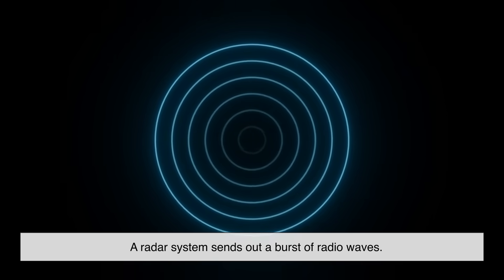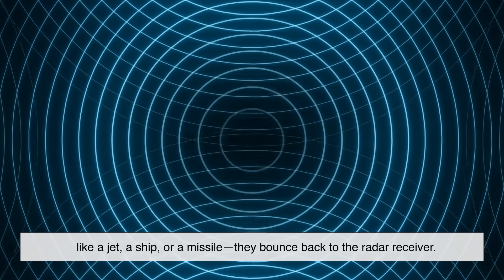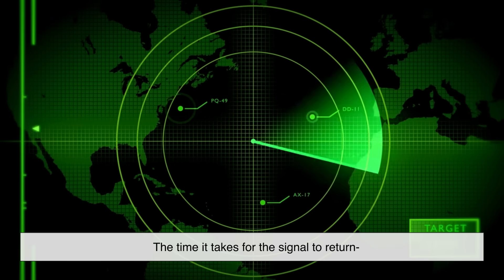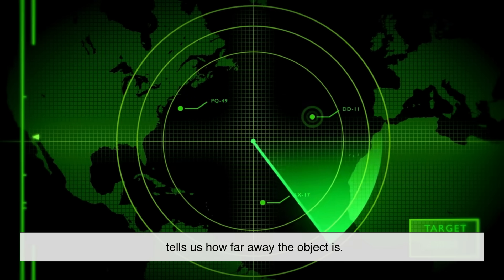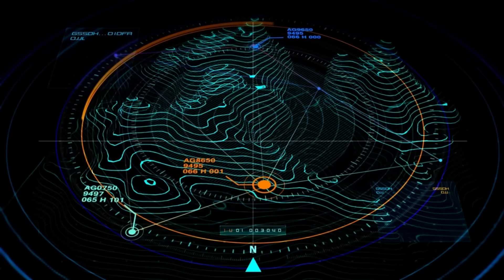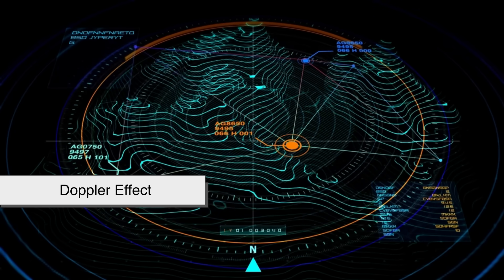A radar system sends out a burst of radio waves. When those waves hit an object — like a jet, a ship, or a missile — they bounce back to the radar receiver. The time it takes for the signal to return tells us how far away the object is. The direction the signal came from gives us its position. And if the object is moving, we can even calculate its speed using something called the Doppler effect.